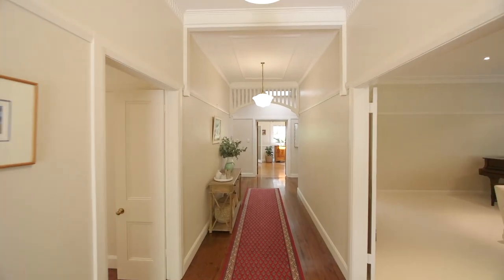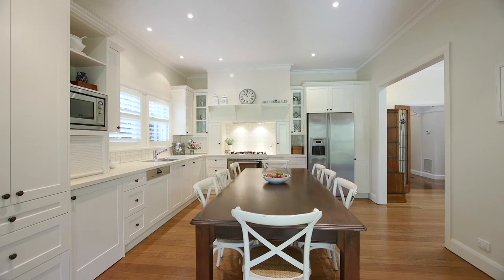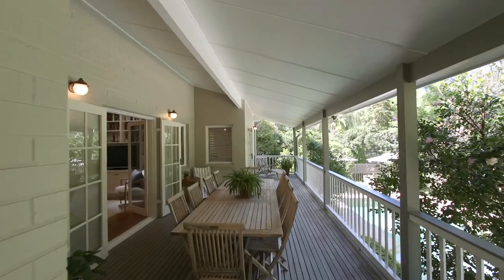This home could be described as the ultimate family retreat, boasting high ceilings, multiple formal and informal living areas, and a beautiful renovated kitchen flowing seamlessly to a large outdoor entertaining area.